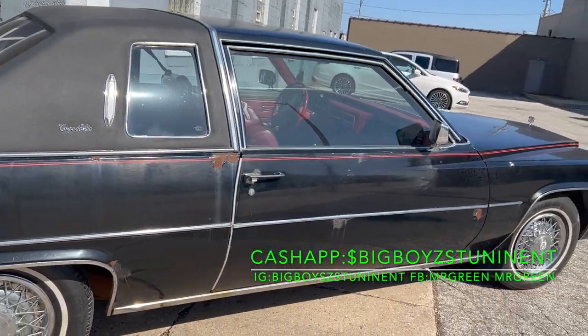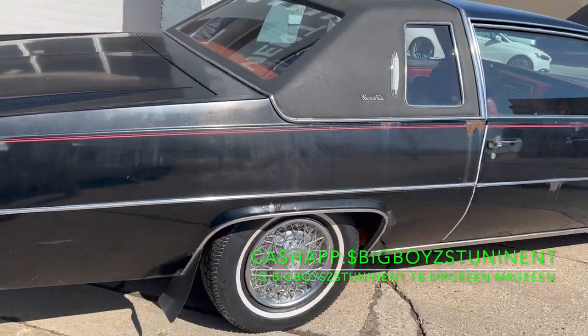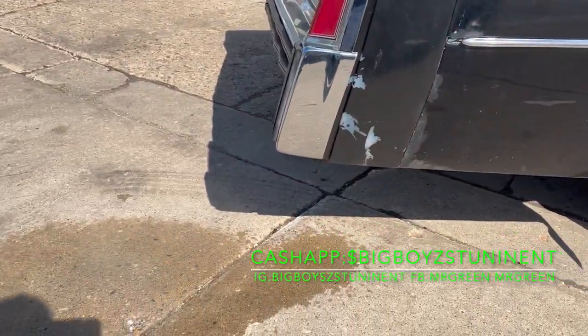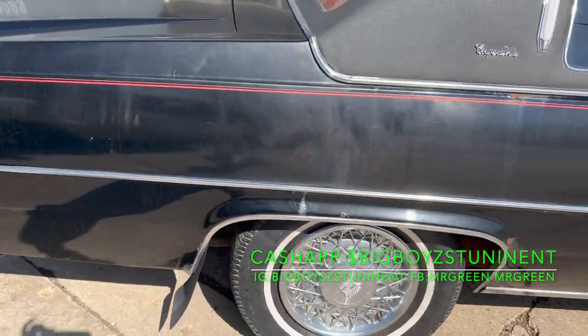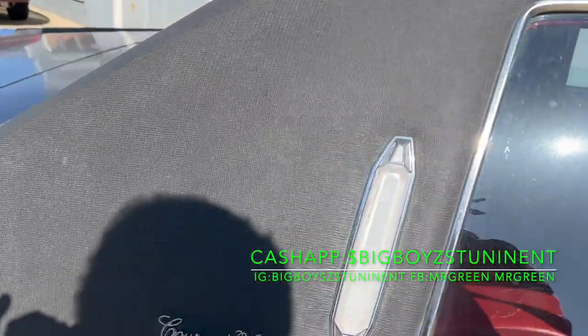As y'all can hear, this cold started to cool. I just came to pick it up, I left it here yesterday. Y'all, it's about 25,000 to 30,000 original miles — really low. The top is good, just needs to be cleaned.